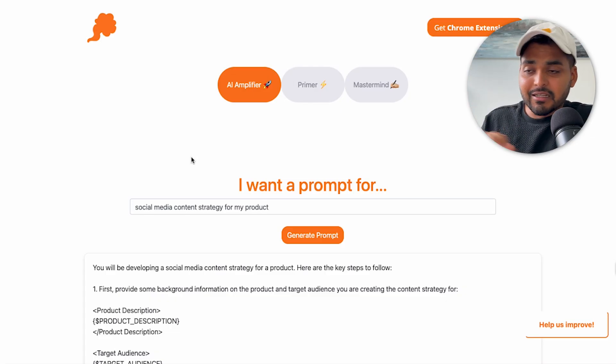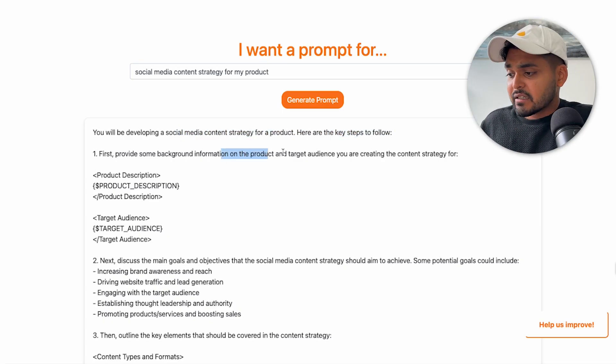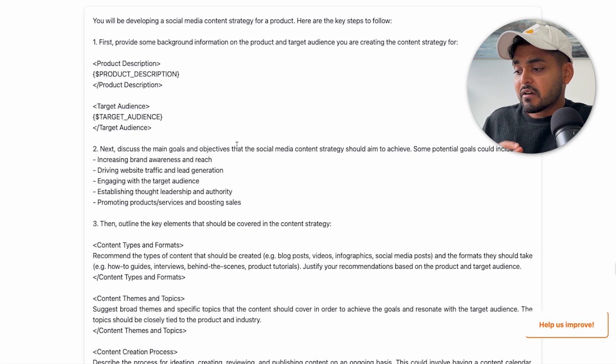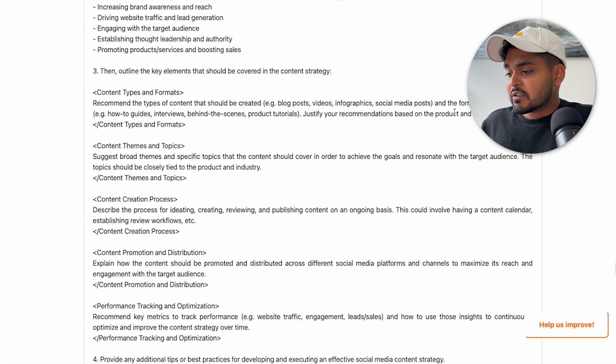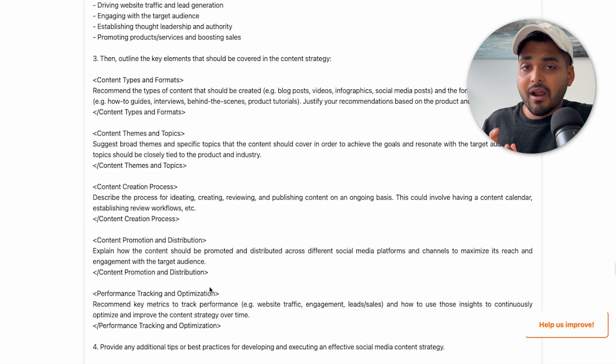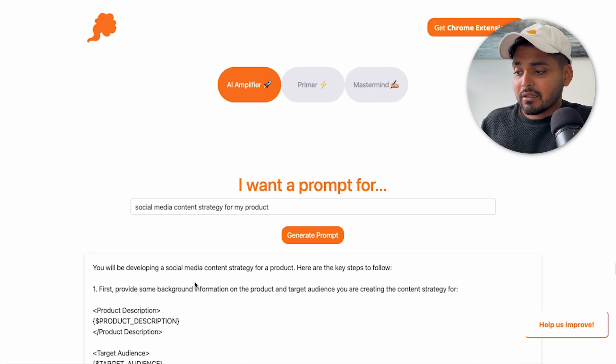That's probably what happens when you use a strategy tool without a really good prompt — you get results which are super generic. But now the prompt we're getting is actually a lot more hyper-personalized. Here we have different sections within the prompt, and it's not assuming what the product is. It's asking us to add inputs for product description and target audience. The next step is discussing goals — is it brand awareness, driving website traffic, lead generation? Then for each of those goals, it figures out different content formats, content themes and topics, content creation process, distribution, and tracking and optimization. The prompt you're getting with this tool is a lot more structured and detailed. So if you use this within your existing ChatGPT or Claude subscription, your results are going to get so much better.